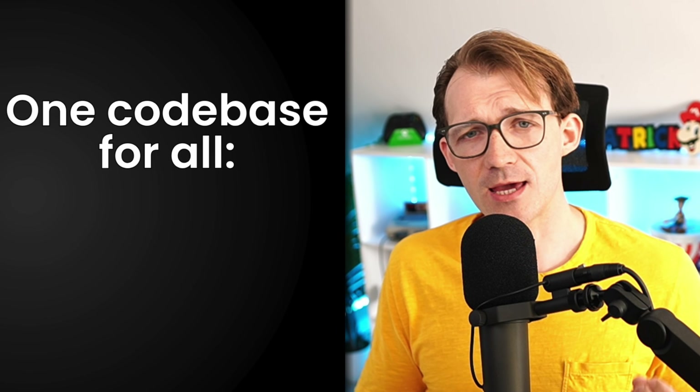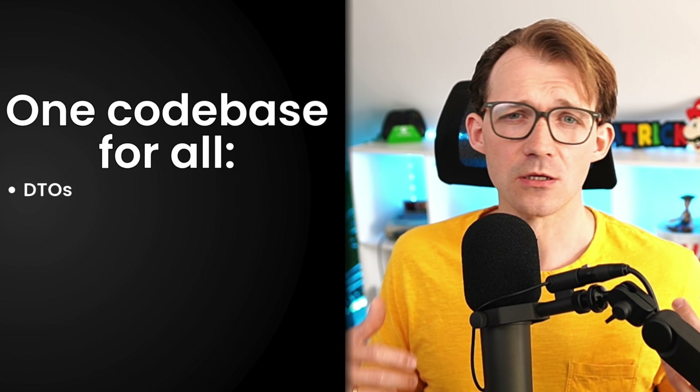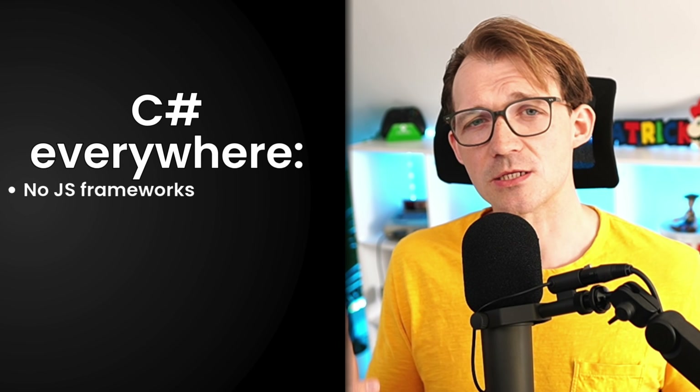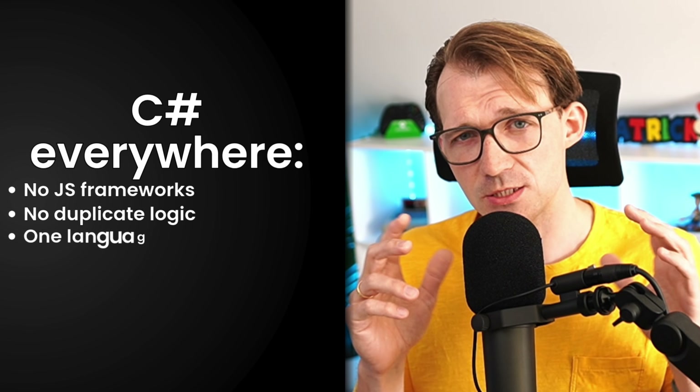And get this — you can even reuse the exact same code. Like your DTOs: use them on the frontend. Your validation logic: share it between client and server. No copy-pasting, no duplicate code in C# and TypeScript. Just clean shared C# code across the whole application. You just write C# and build.